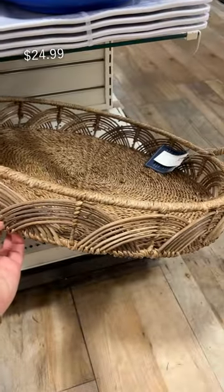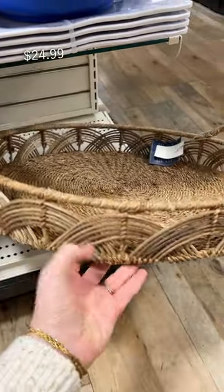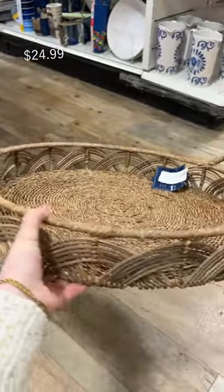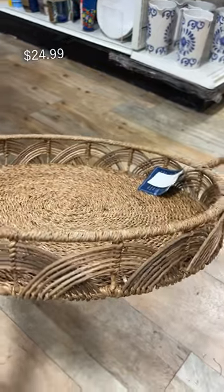The first gem I spotted was this massive round tray with these pretty arched details all along the outside — perfect for bringing things in and out, or even just as a centerpiece for your outdoor coffee table.